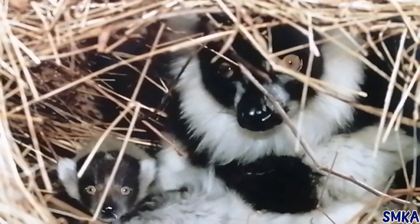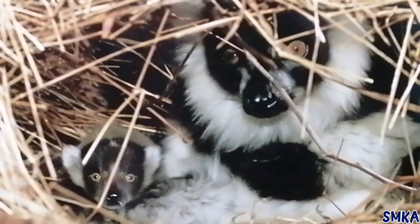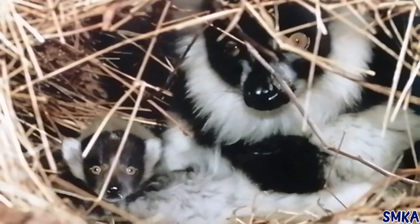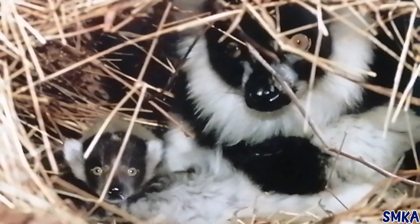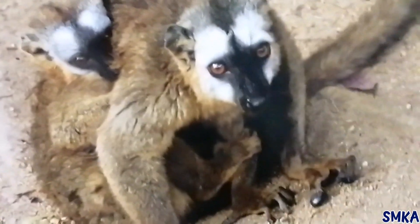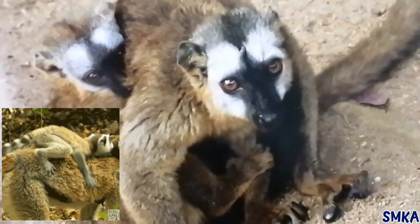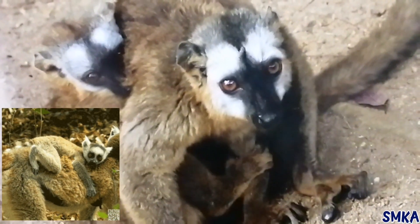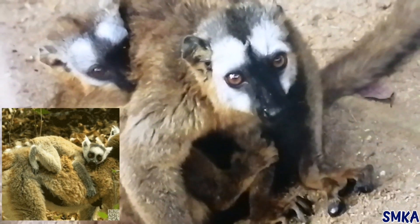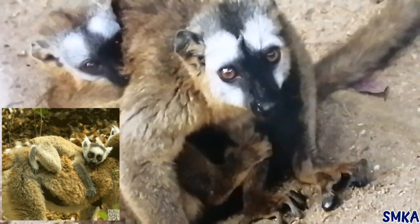Some baby lemurs are born in nests in the treetops. The female builds the nest out of twigs, leaves and moss. In the day, female lemurs carry their babies with them as they look for food. Baby lemurs cling onto their mother's belly or back.